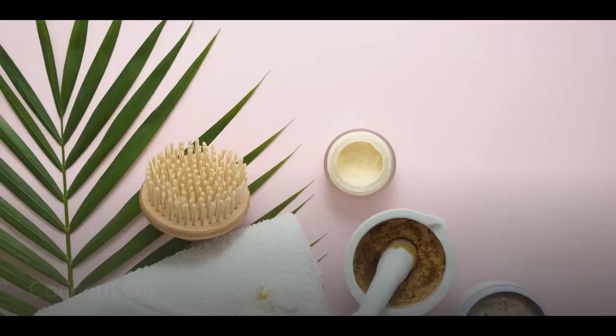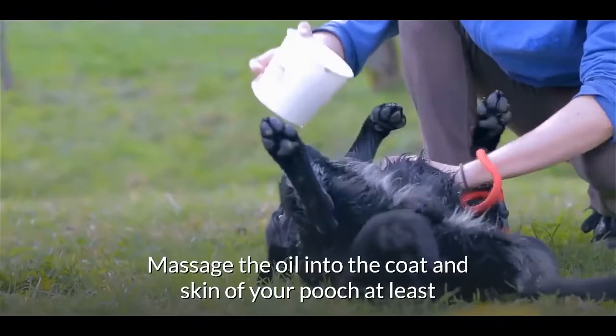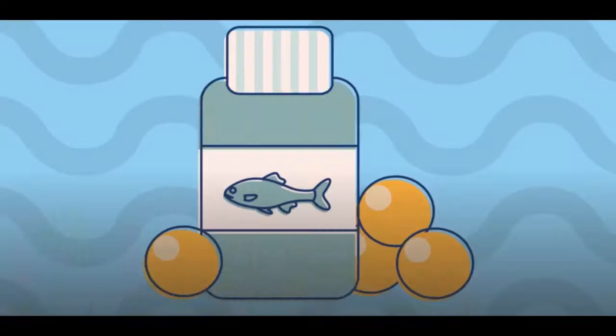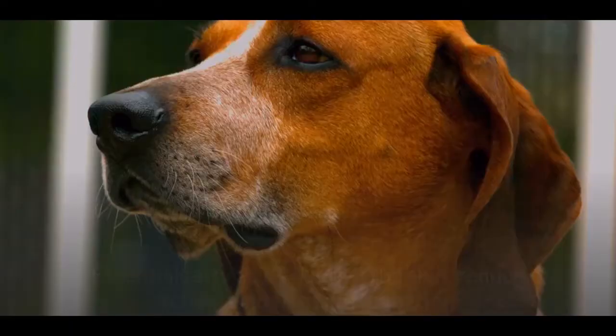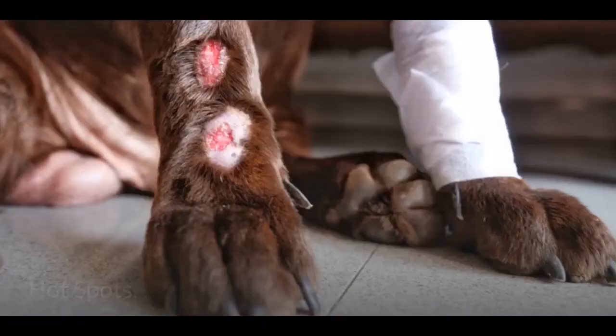How to treat dry skin in dogs: Coconut oil is an excellent moisturizer and also offers antibacterial and antifungal properties. Massage the oil into the coat and skin of your pooch at least once a day and you will notice the coat improving. Supplement with omega-3 and omega-6 fatty acids — essential fatty acids nourish the skin, reduce itching, and fight inflammation.